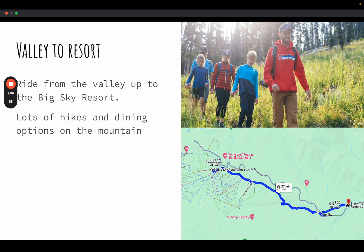You can also bike from Big Sky Meadow Village up to the mountain where the ski resort is. From there you can do lots of hikes, enjoy dining options and places to eat and drink, and explore the mountain. You could take the gondola ride, do lots of hikes, and a lot of other adventures are available up there.